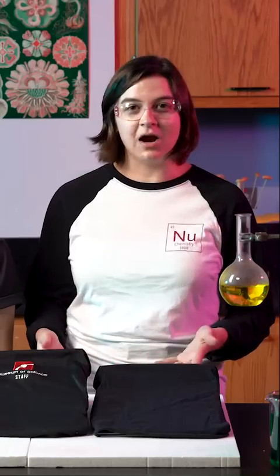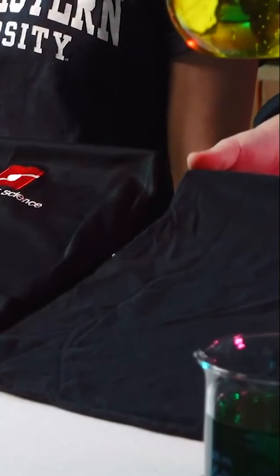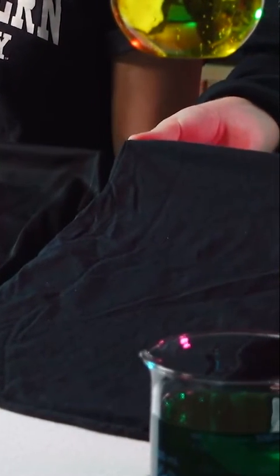One of the things that makes fibers so fabulous is the fact that different fibers can have different properties, which makes them useful in a wide variety of applications. For example, let's take a look at cotton, a natural fiber, and this cotton t-shirt.